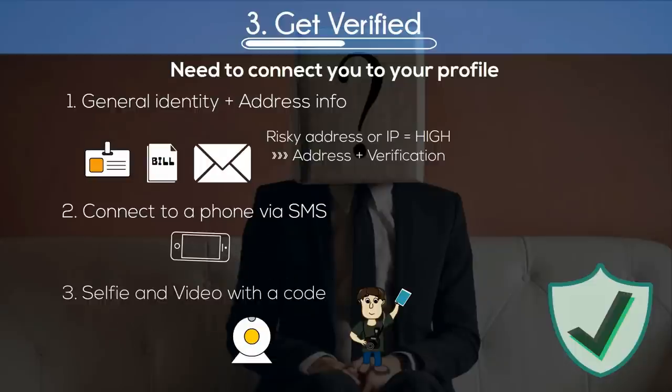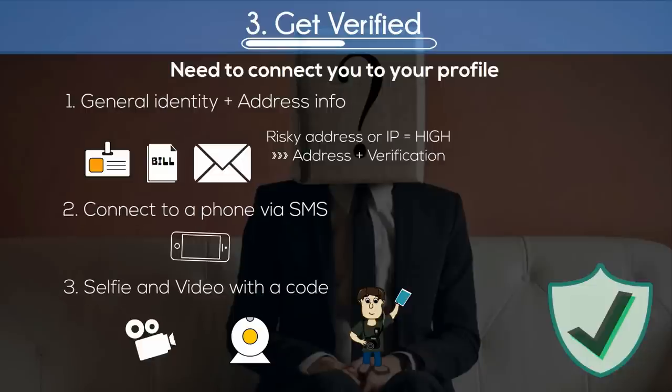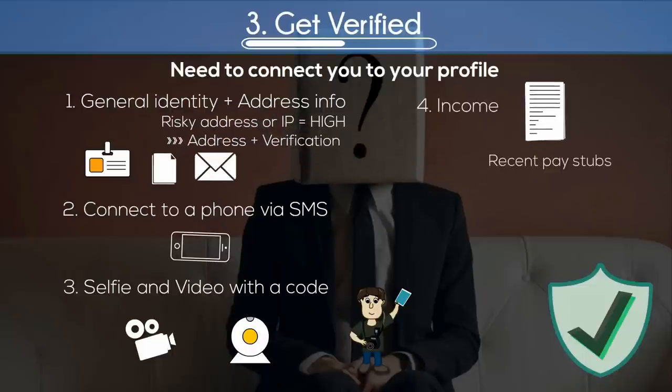Next, to make sure it's actually you, you will be required to take a selfie of yourself holding up a specific code. This helps us match your face to your identity picture. Then to make sure you're alive and kicking, a short video can be taken of you holding a different code and saying your name out loud. After successfully completing these steps, you are then able to take out a loan, but in order to get funded, it's highly recommended you verify all categories.